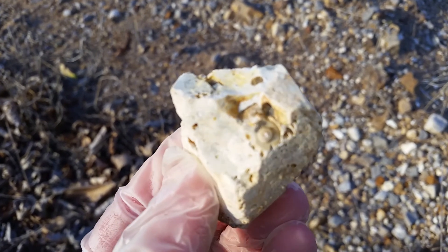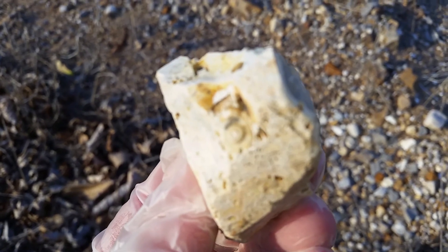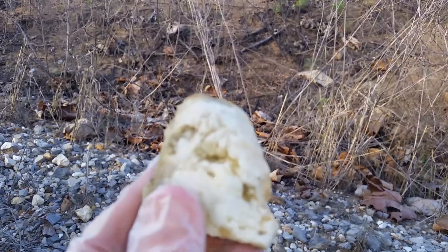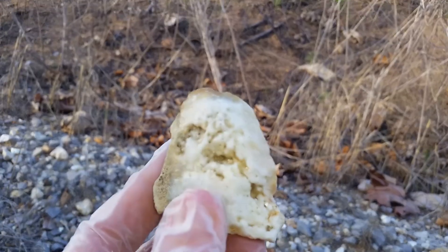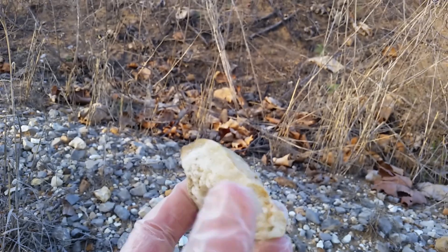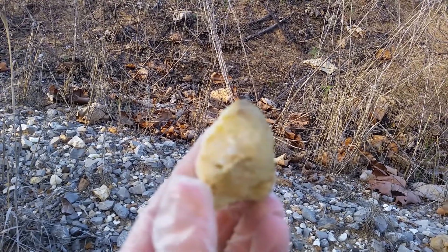I find some fossils like this up here too. It keeps focusing in and out. I forgot I had my flash on — I don't really need that on, I guess.